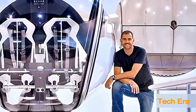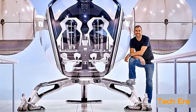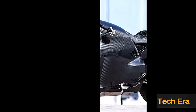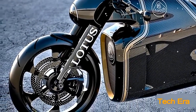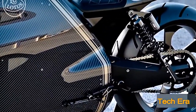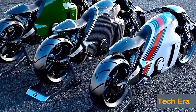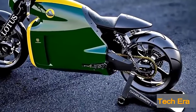Designed by Daniel Simon, best known for his work on Tron Legacy light cycles and the bubble copter in the 2013 movie Oblivion, the C01 looks as if it comes straight out of a science fiction movie. The engine is artistically shrink-wrapped with carbon fiber and aluminum, a look inspired by the legendary Lotus 49 Formula 1 car of the 1960s, helping make the C01 one of the most beautiful motorcycles ever made.